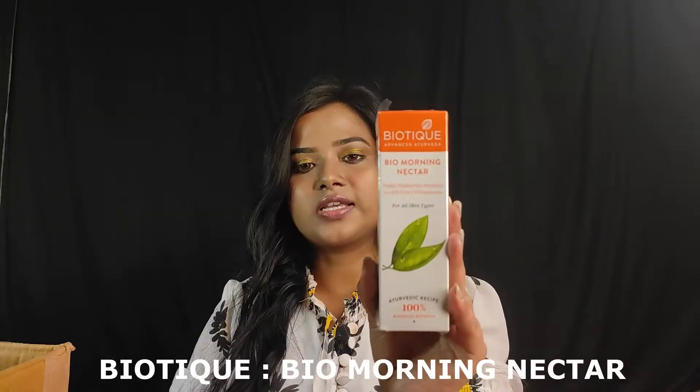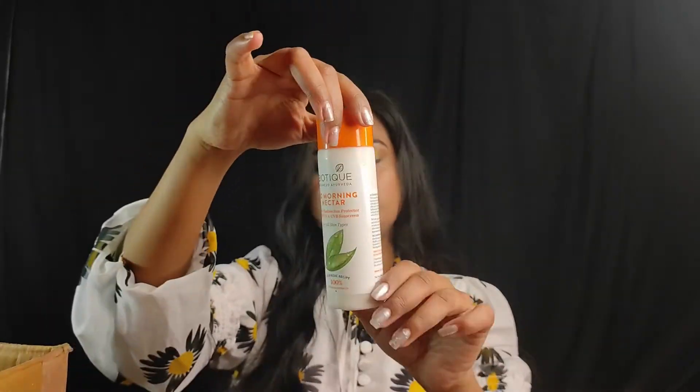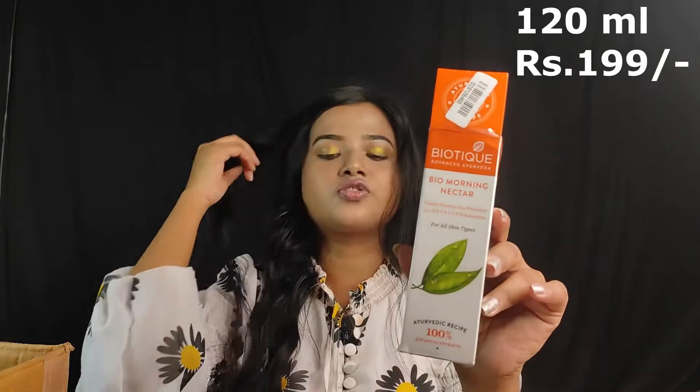The first product is Biotique Bio Morning Nectar. This is a sunscreen and lotion. The packaging contains 120 ml and the price is Rs. 199, and I got it at the offer price of Rs. 119.